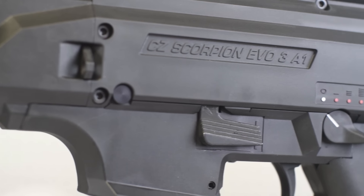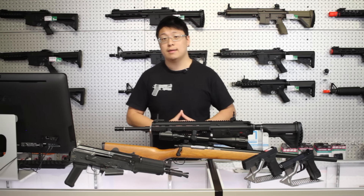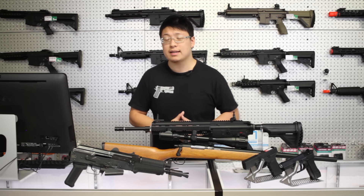Don't get me wrong, rare guns are awesome, but save that for your second gun when you already have a main to rely on. In general, you can't go wrong with a standard M4, AK, or MP5 platform. If you really want to be different, try at least finding a gun that shares common magazines, like a CZ Bren or an FN Scar.